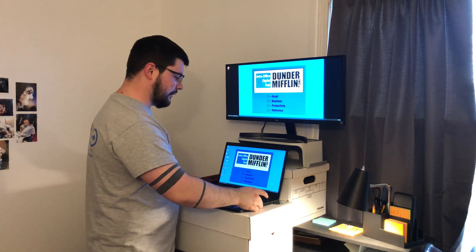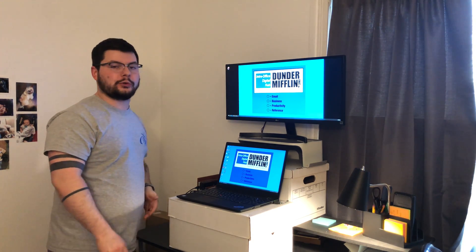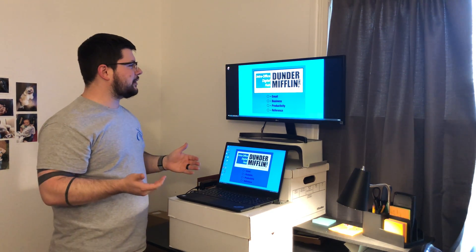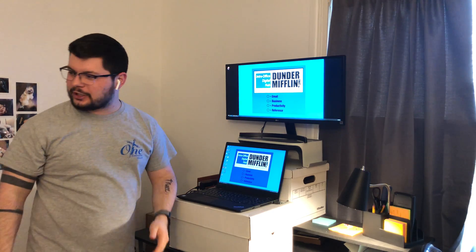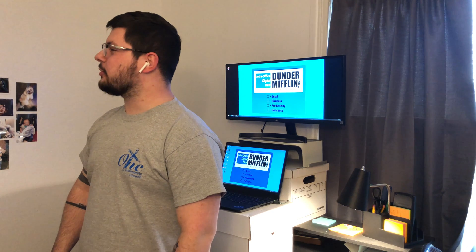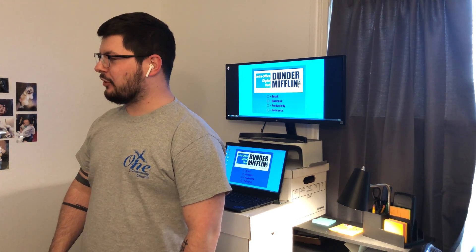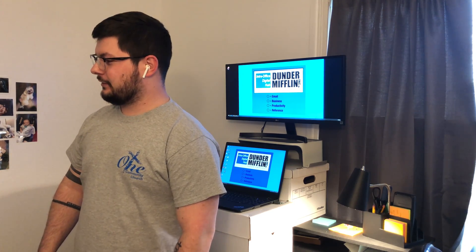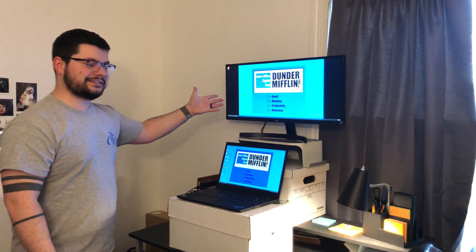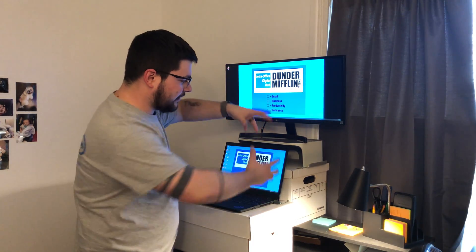This is obviously my wallpaper — Dunder Mifflin Incorporated Paper Company. Yes, that's it.